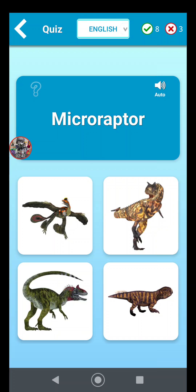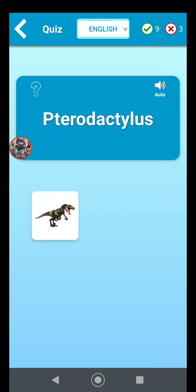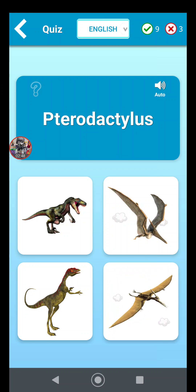Microraptor is the one that looks like a bird. Pterodactylus — I believe you call them pterosaurs, flying dinosaurs basically. It's going to be one of these guys on the right.